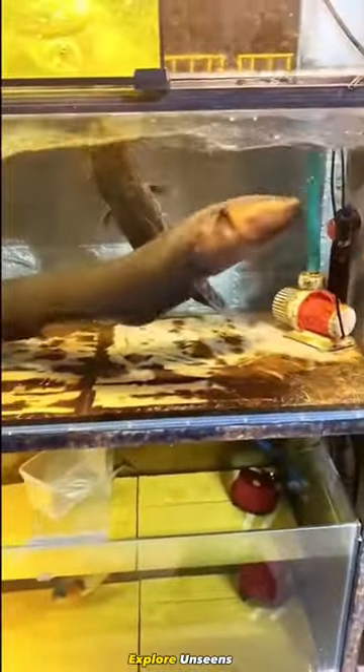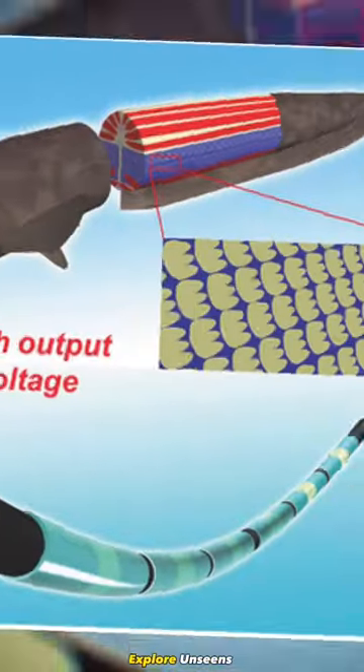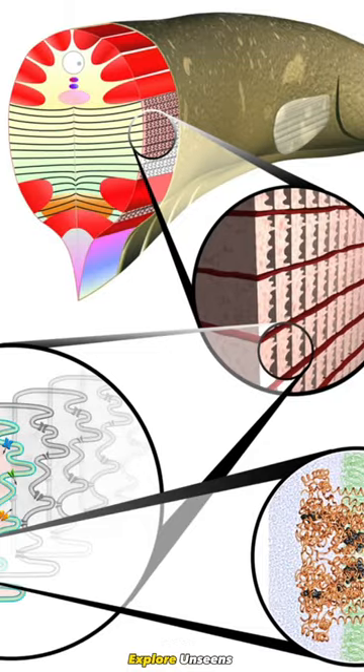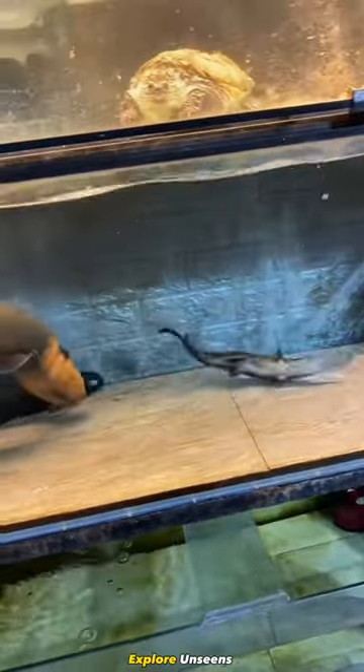When the eel wants to generate electricity, it sends signals from its brain to the electric organs. This triggers the flow of ions, mainly sodium and potassium, across the membranes of the electrocytes. Each discharge consists of a series of rapid pulses.